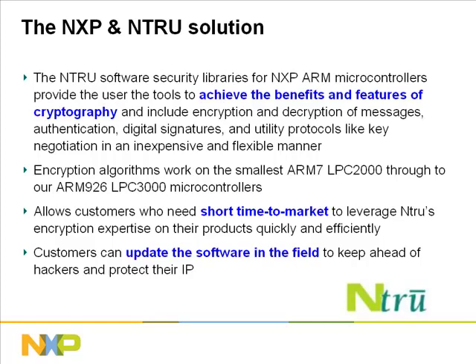Customers get the added flexibility of using the advanced communication peripherals of the LPC-2000 family — features such as Ethernet, USB, I2C, and SSP — all to add or update encryption software into installed applications to protect their IP.